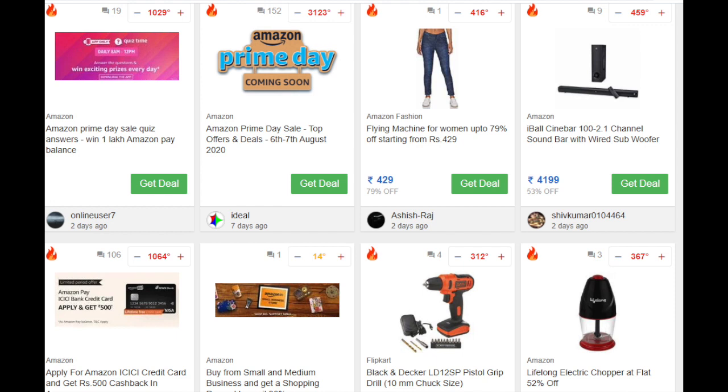For on-the-go loot deals and freebies, you can join our Telegram channel — the link can be found in the description box. That's it for now. Thank you friends for watching. Stay safe, stay strong.